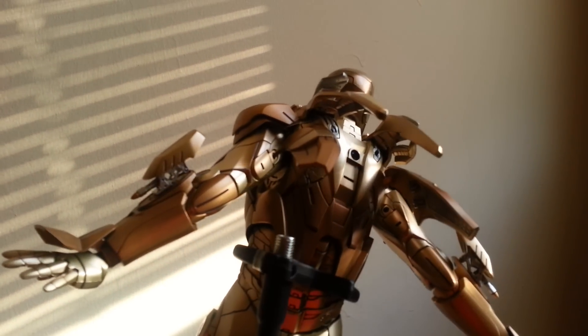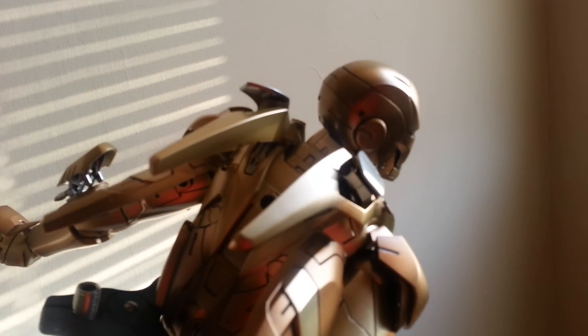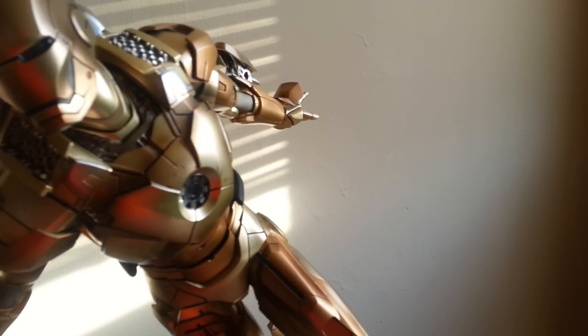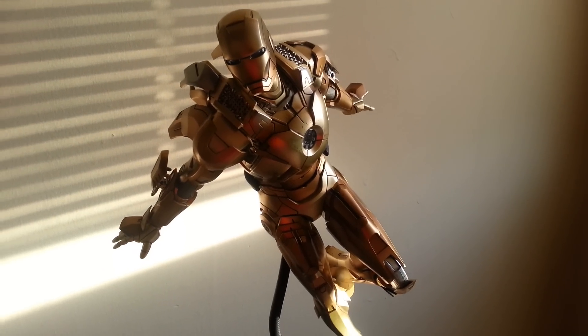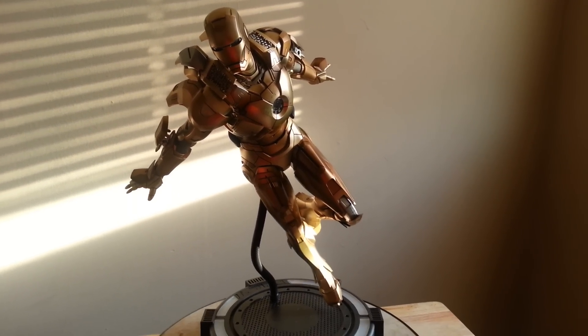I am very pleased to have this bad boy in the collection. I love the color, so it's very welcomed. Stay tuned for more reviews, guys. Alrighty. Muggy215 and I'm signing out. Peace.